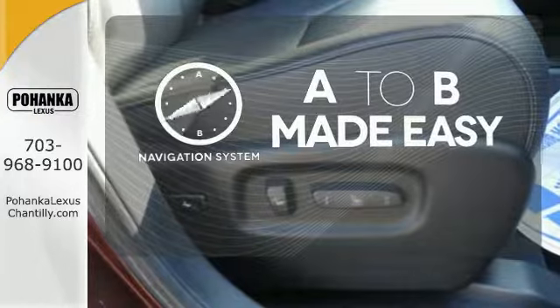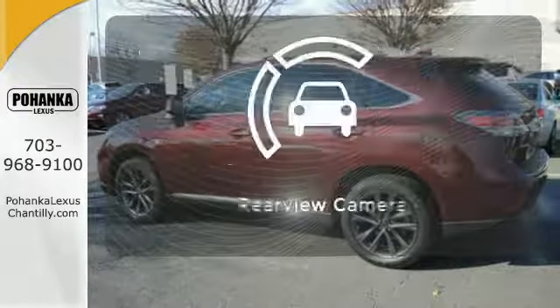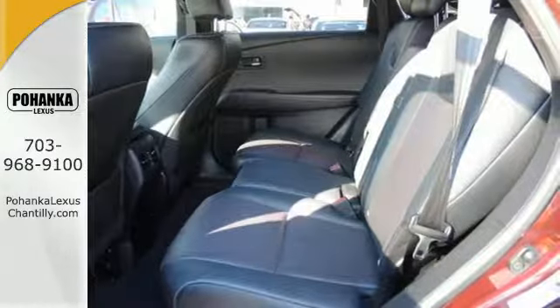Never feel lost again with the navigation system. Control the road with all-wheel drive. Hindsight is 20-20 with a backup camera. It's for the discerning driver.